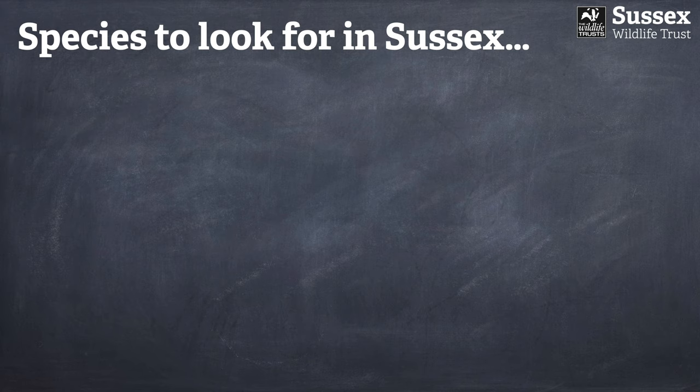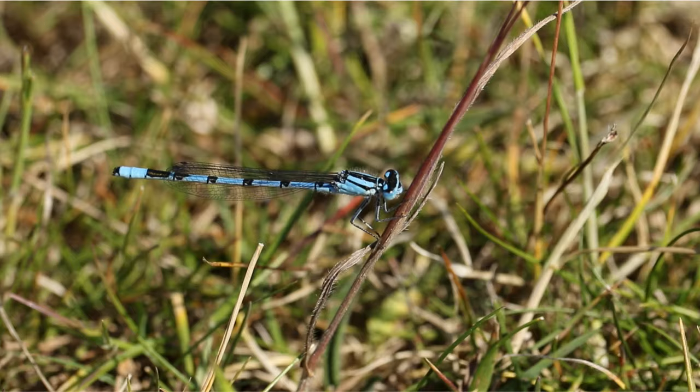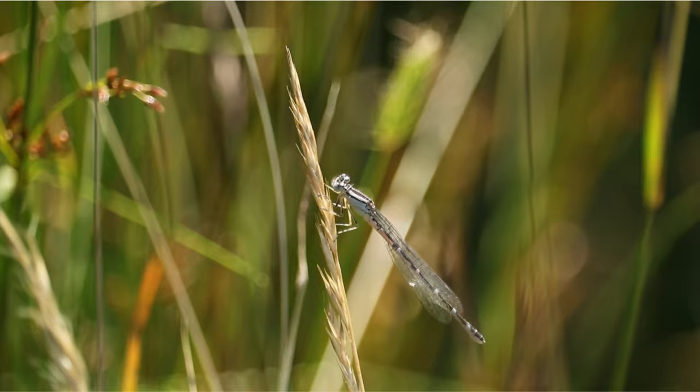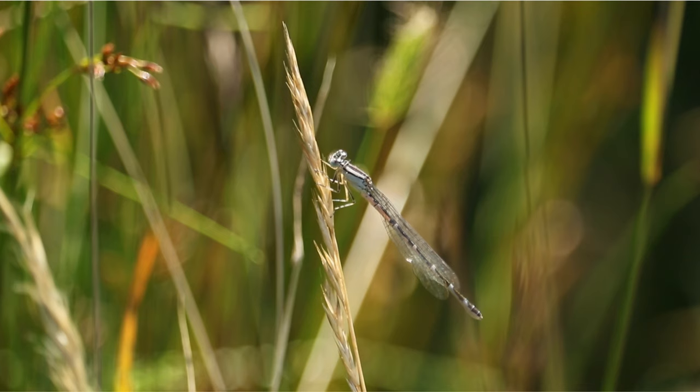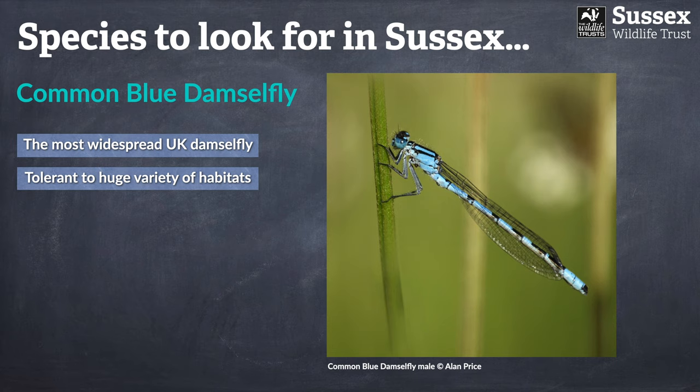Moving away from the demoiselles and emeralds, we also move away from any British damselfly species exceeding four centimetres in length — the rest are very small. We now look at the rather complicated family of blue damselflies, the first of which is the common blue. I would put quite a lot of money on the fact that many blue damselflies are probably misidentified as common blues. This really is a very abundant species, but you need to take a very careful look at all features to correctly identify blue damselflies. The common blue is by far and away the most widespread of all — you really can find it almost all over the country, and it is tolerant of a very wide range of habitats.